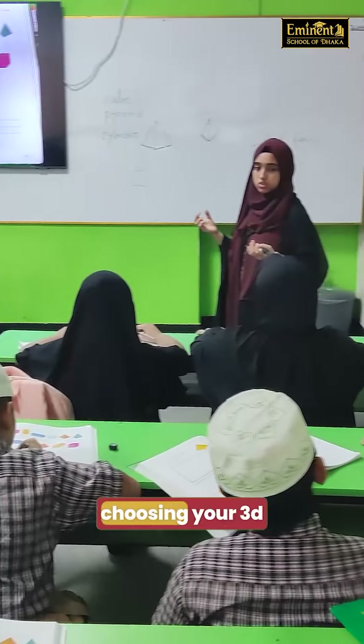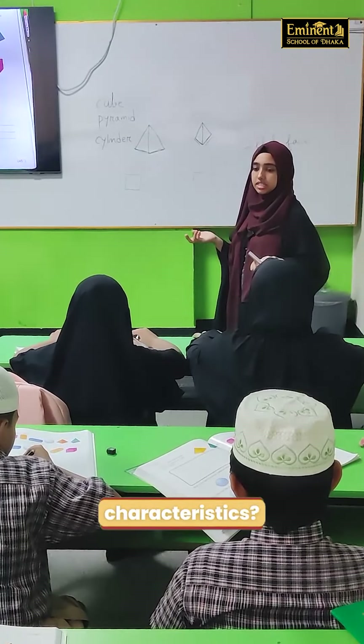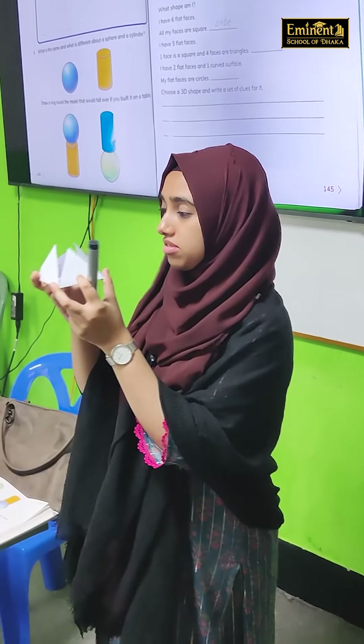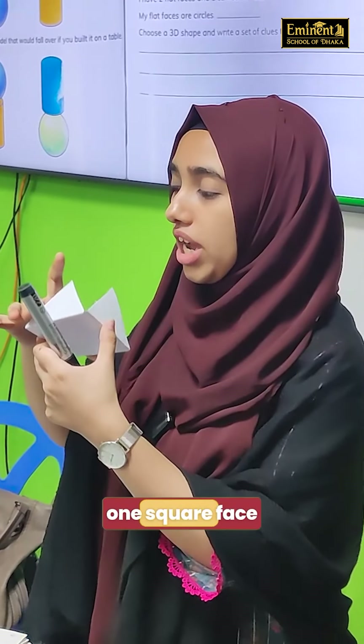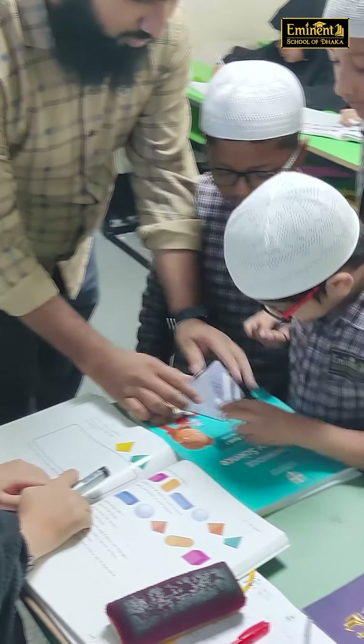Now we have to make clues for a 3D shape — sphere. Sphere characteristics: sphere has zero faces, right? Pyramids have four triangle faces — one, two, three, four — four triangle faces, and one square face. You check the square face. We'll see you next time.